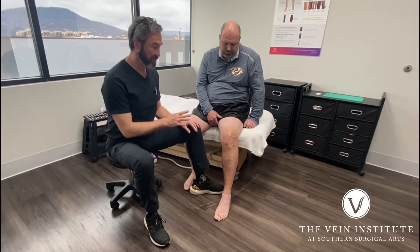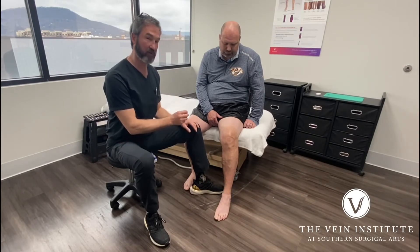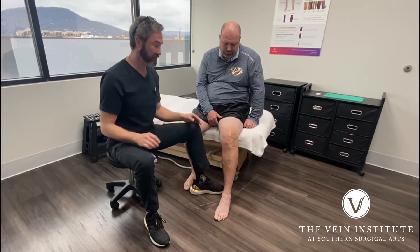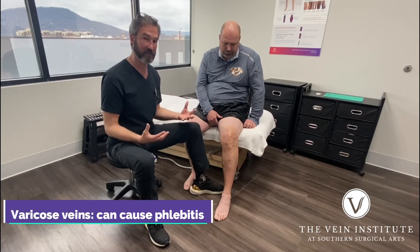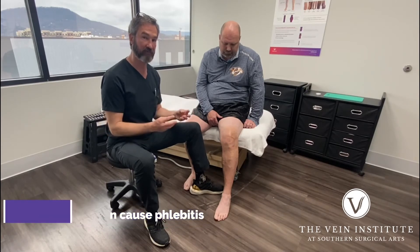He's had multiple bouts over the years, probably four to five. The problem is he's got bulging varicose veins, which is a setup for phlebitis because we have abnormal flow and slow flow.